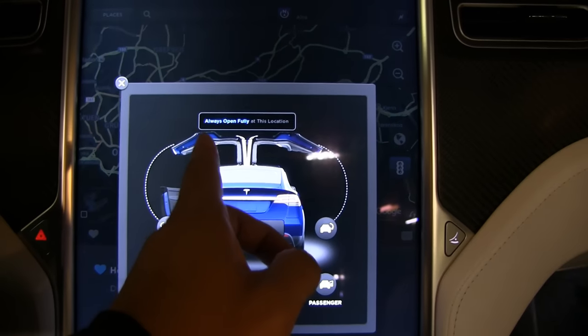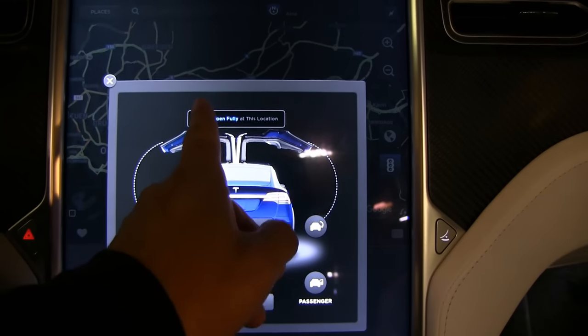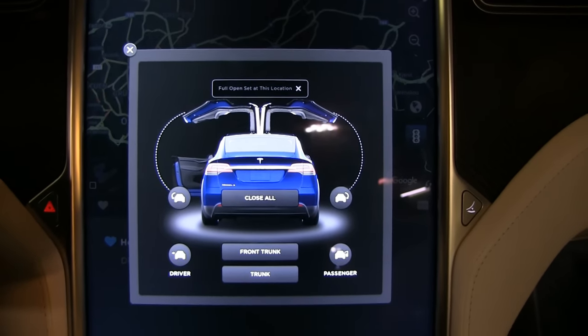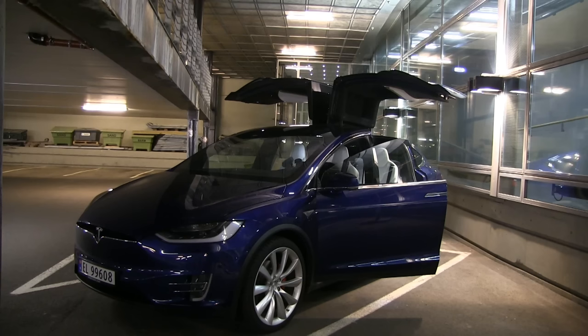Just like the active air suspension is saved based on GPS location, and the charging power is saved by GPS, you can save this door-open setting to the current location.